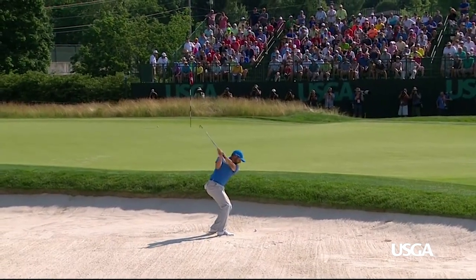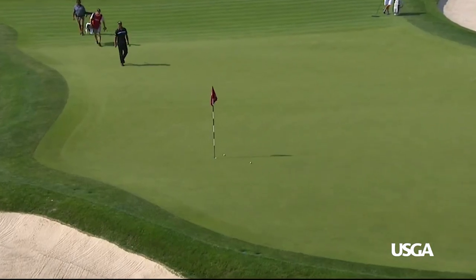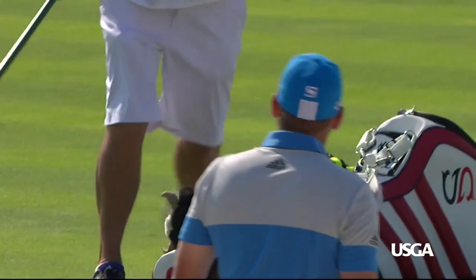We know Sergio has touch, but check out this long bunker shot by the Masters champ. Vamos indeed — definitely a shot to remember from Oakmont.